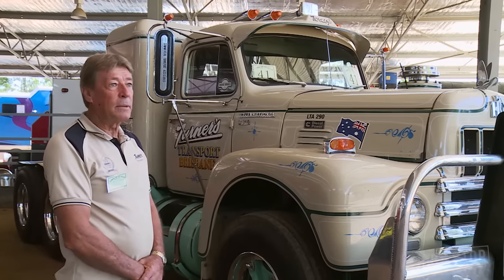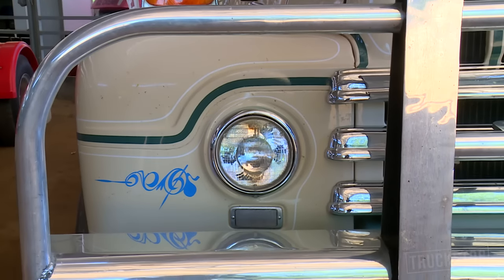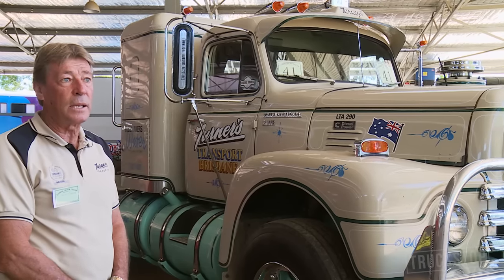The bull bar was made by Keith Transport Equipment from Campbelltown. The mirrors on the truck are hand-built, hand-crafted copper and brass mirrors made by Stirling Butchard.